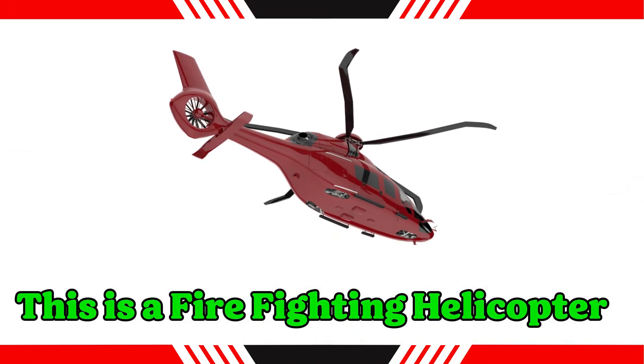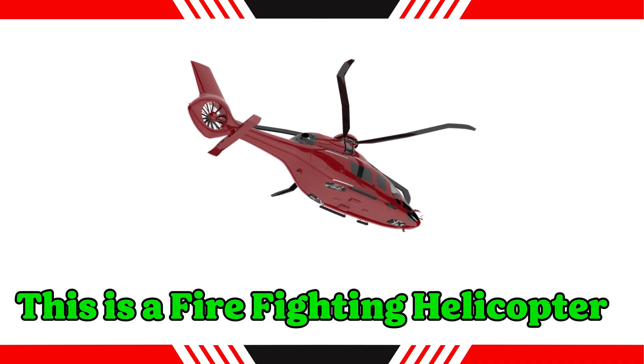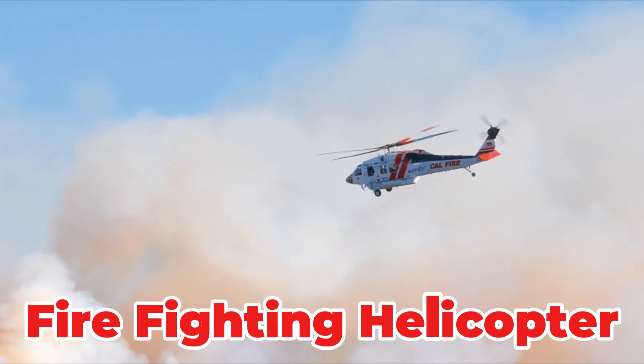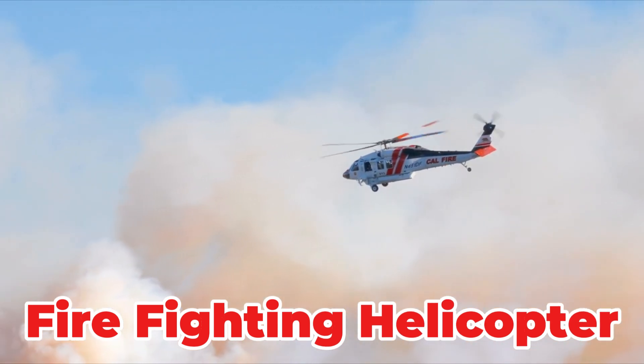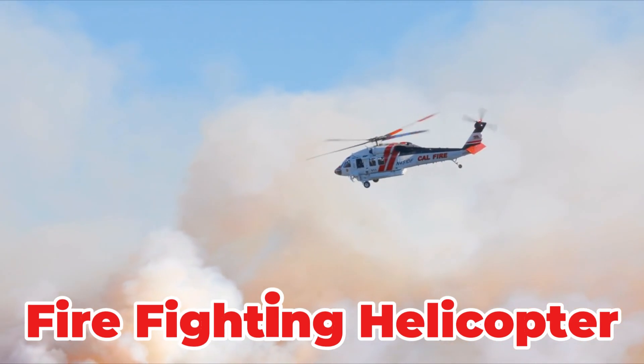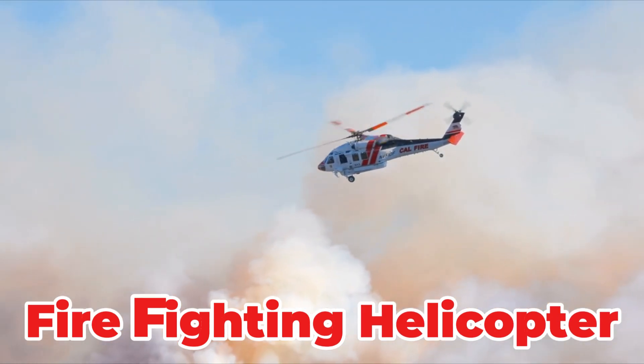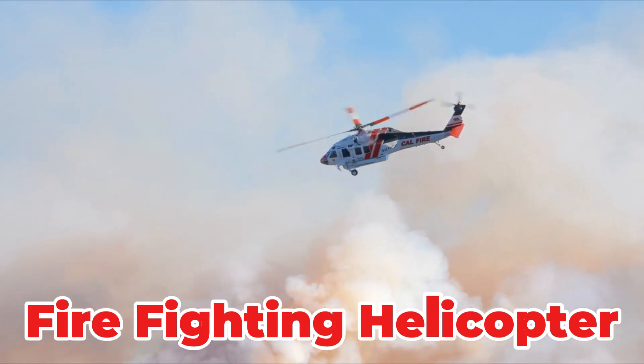This is a firefighting helicopter. A utility helicopter equipped with a large external bucket or tank to dump thousands of gallons of water or retardant. It is crucial for quickly accessing remote wildfires or tackling high-rise blazes where ground access is limited.